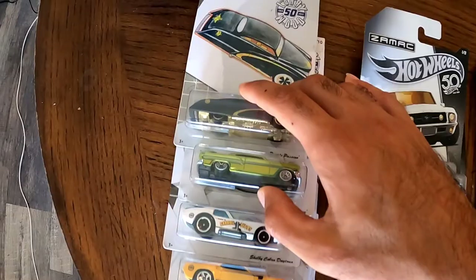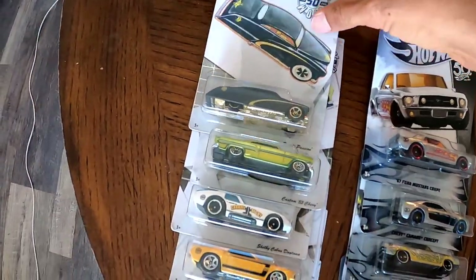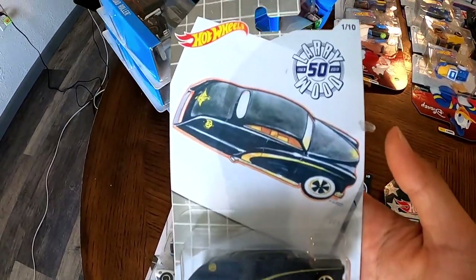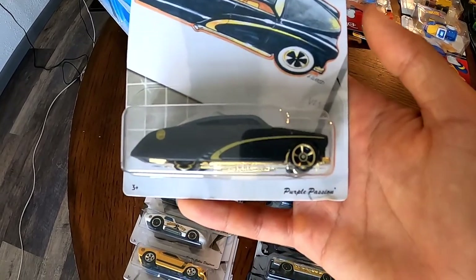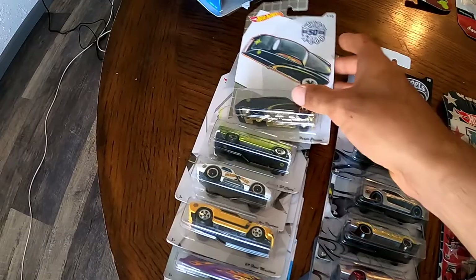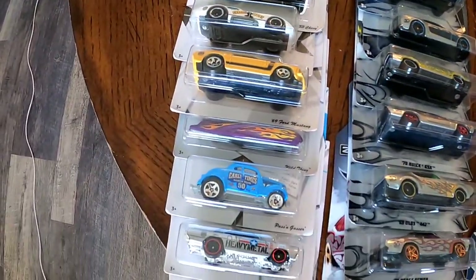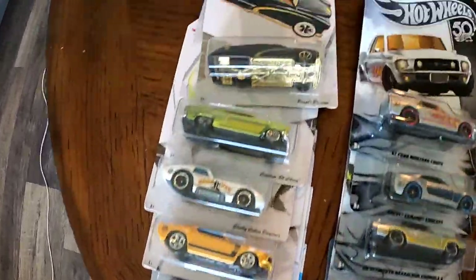Over here in the corner we have the Larry Wood collection. I'm not very familiar with who Larry Wood is, but I think he may have been a designer for Hot Wheels — one of the people designing the toy cars. It's a very nice collection overall, though I think we are missing one, so it's not complete — we only have nine out of ten.